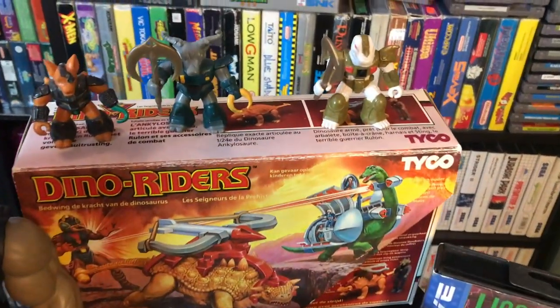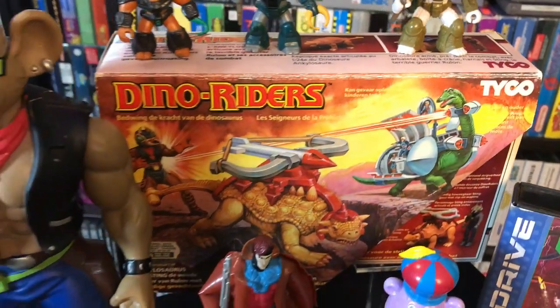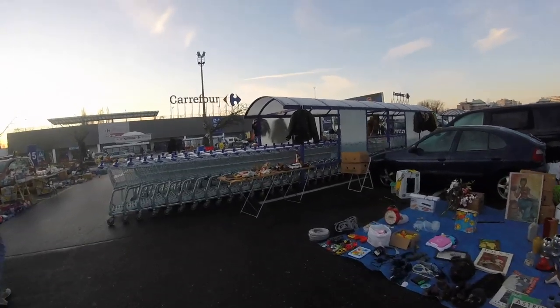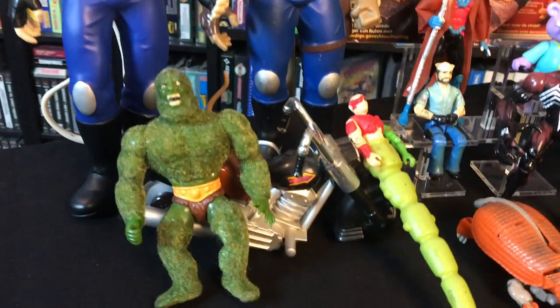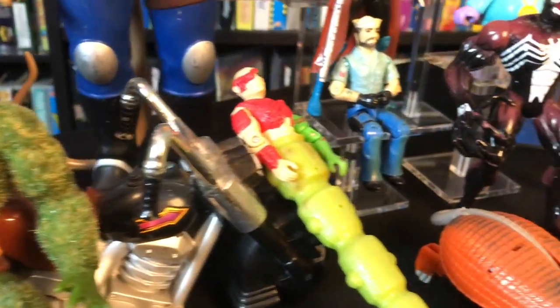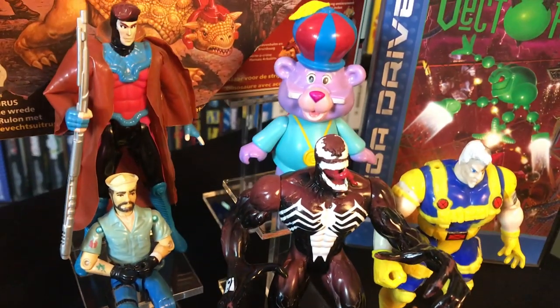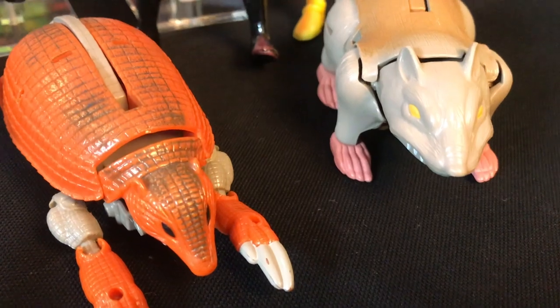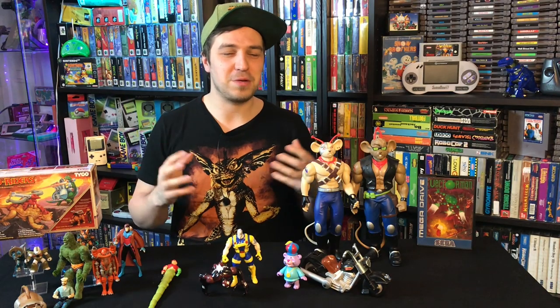We also went to another flea market but it was freezing outside — the market was pretty much frozen. People hadn't really brought stuff out in those conditions, so there were no toys or games out there. Fortunately nothing got ruined by the cold. Anyway, I enjoyed all my pickups! Let me know in the comments what you picked up this week, what new toy or retro game you got, and if you have any questions drop them below. Leave a thumbs up, subscribe for live toy hunts and game hunting, and I'll see you in the next video!